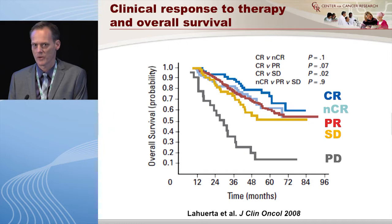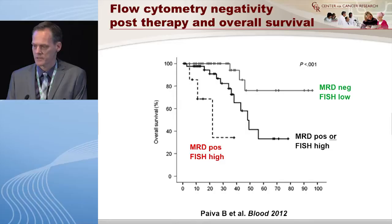As a brief background, there is a very strong body of literature showing that deeper responses translate into progression-free survival — that's true both for patients treated with high-dose therapy as well as without. The Spanish study also shows that deeper responses translate into overall survival. More interestingly, they looked within the compartment of patients reaching a complete response and used flow to show that those who are MRD negative by flow in the bone marrow and also with a low-risk profile by FISH have a better outcome.